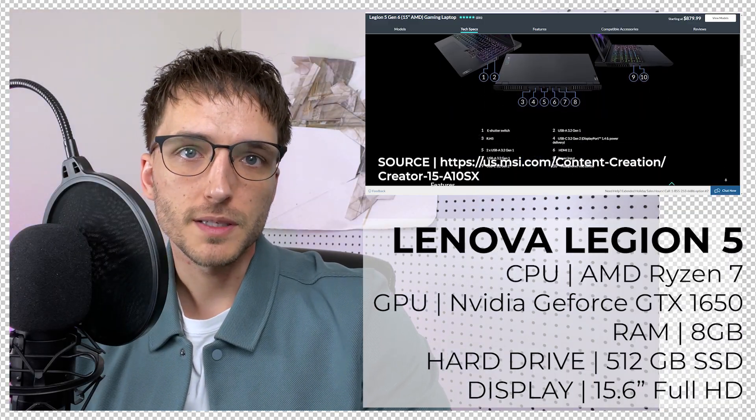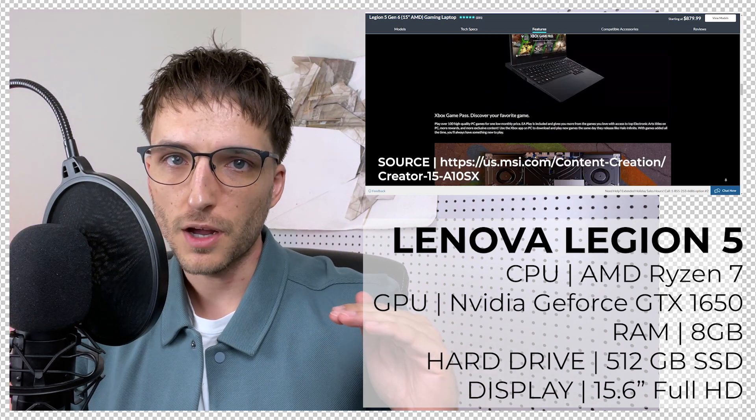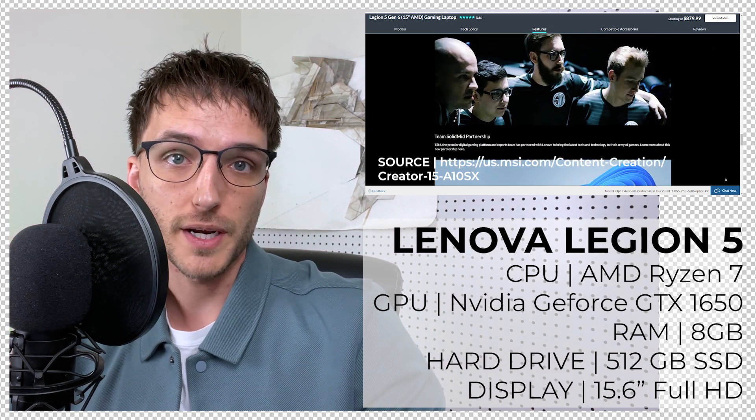The second laptop on our budget tier is the Lenovo Legion 5. The price for this laptop sits around $1,000, which is the cap for this tier. The great thing about this laptop is it has an extremely long battery life and it features the Legion TrueStrike keys.